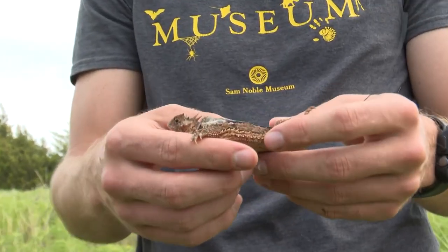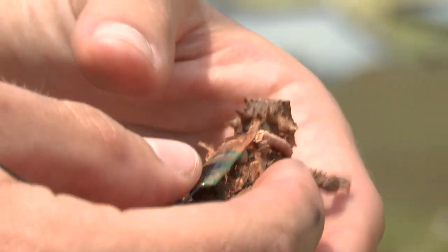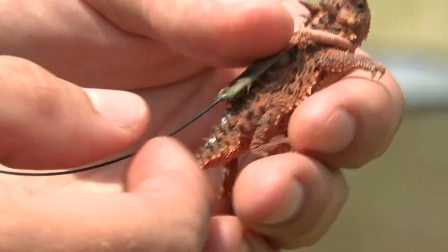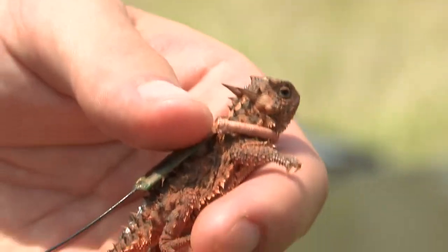Trackers. We have something called harmonic radar diodes that are on our smallest lizards — small pieces of metal with an antenna on the end that we're able to attach to lizards of any size because they weigh very little. And then we have other trackers that are larger, with batteries or even solar powered components, so that we're able to use more precise technologies to track them down.